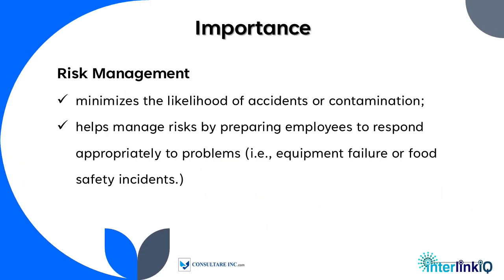In risk management, training minimizes the likelihood of accidents or contamination and helps manage risks by preparing employees to respond appropriately to problems such as equipment failure or food safety incidents.